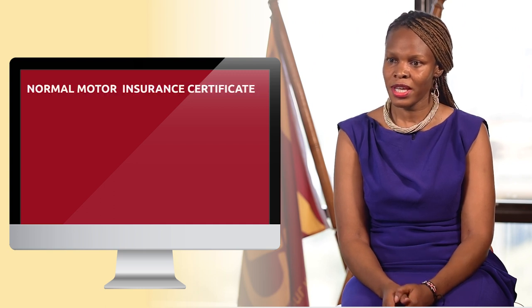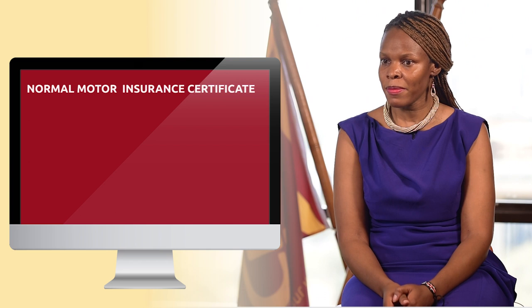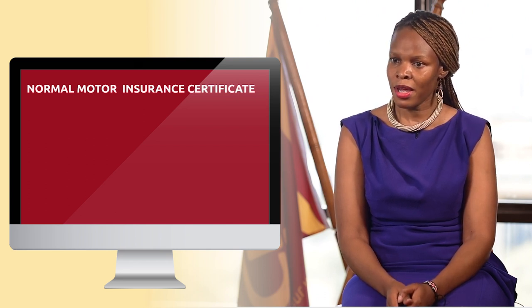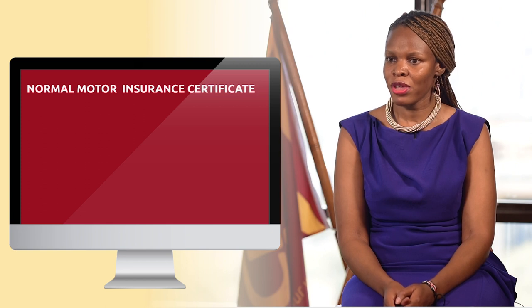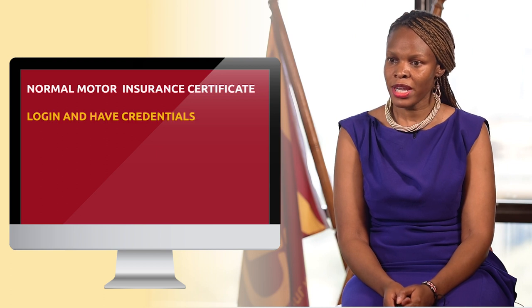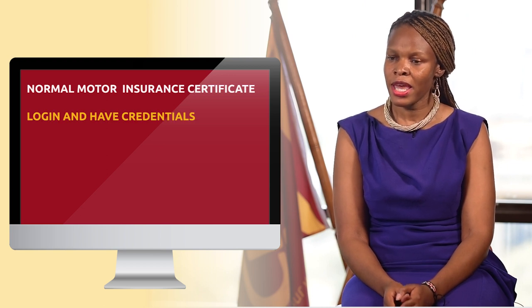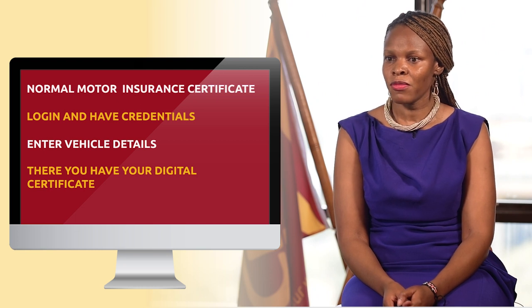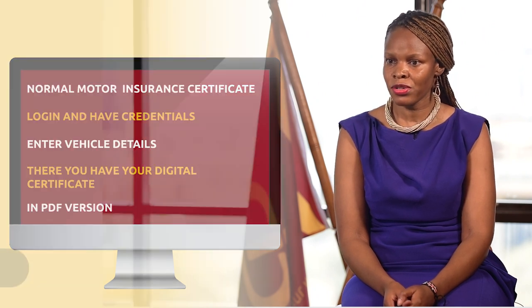The digital certificate is just the normal motor insurance certificate that we used to get, only this time you just go to the AKI. The AKI developed a website whereby you can issue the certificates online. You just have to log in and have credentials. You log in, enter the vehicle details, and there you have your digital certificate, which is in PDF version, and you send it to the client to their email, which they print in colour.